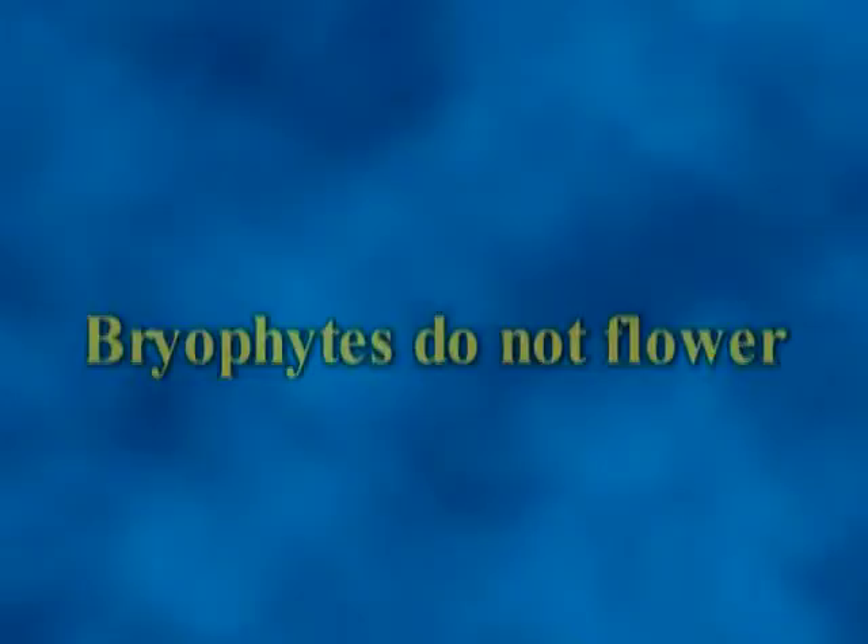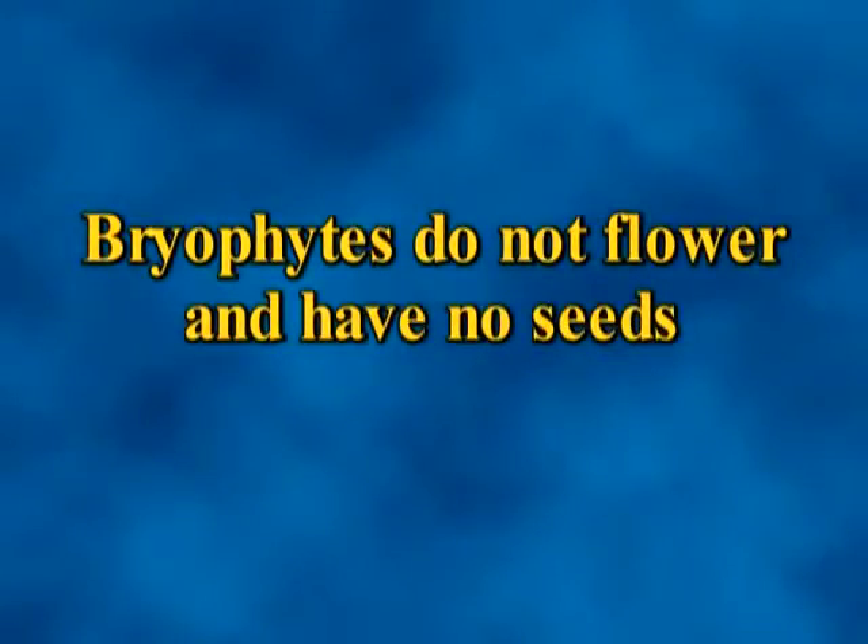Bryophytic plants do not produce flowers and therefore never produce seeds. Plants that do not flower are called cryptogams and reproduce by spore production. The other cryptogams are fungi, slime molds and ferns.